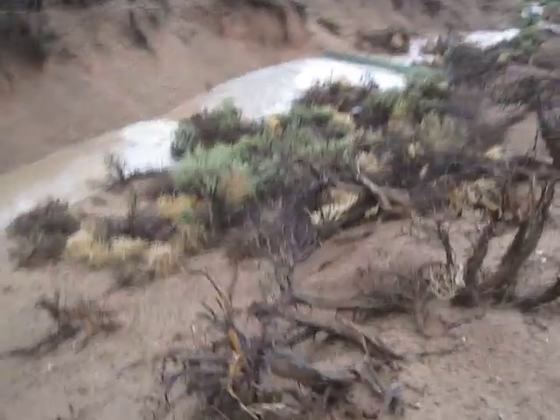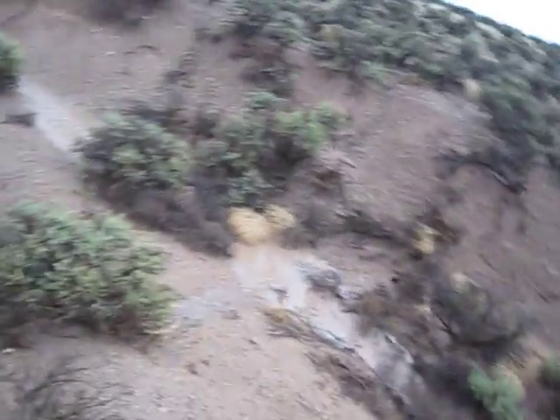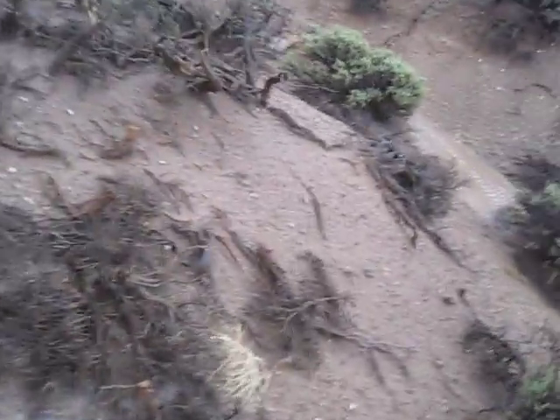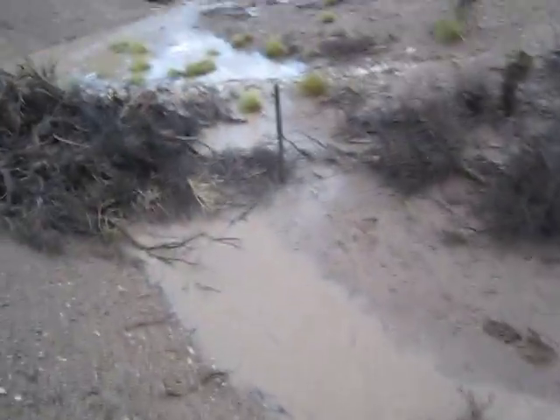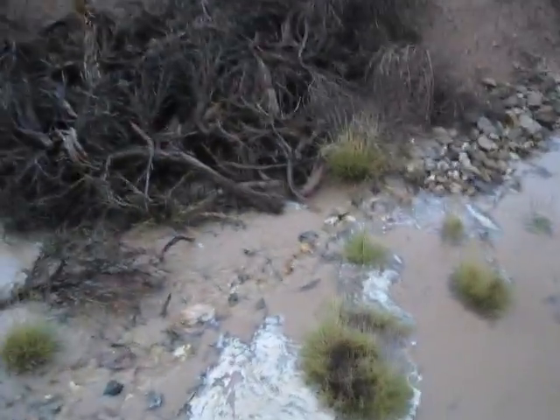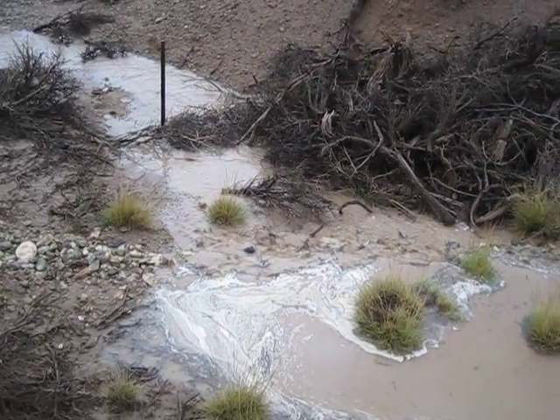Looking really great. Water flowing here, going around here. There's a little rock dam here slowing things up a little bit. Reasonably level, with a bias towards the east side.